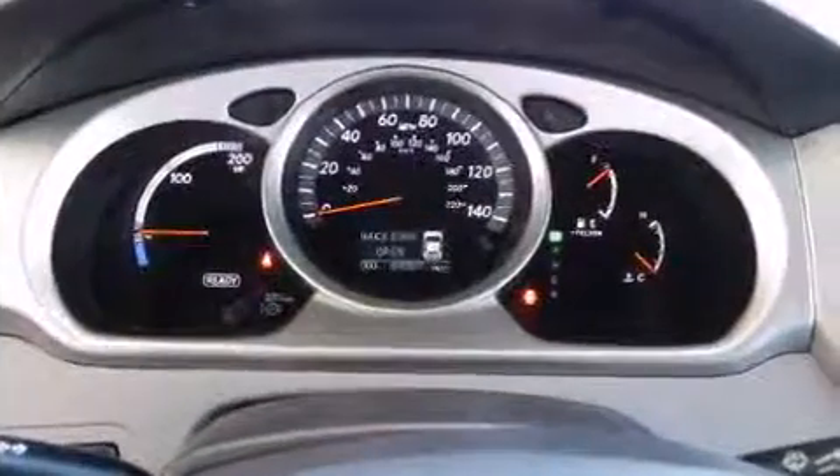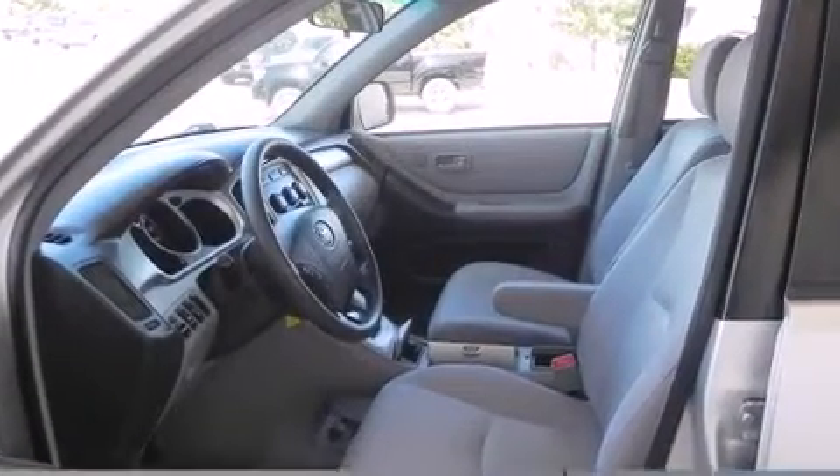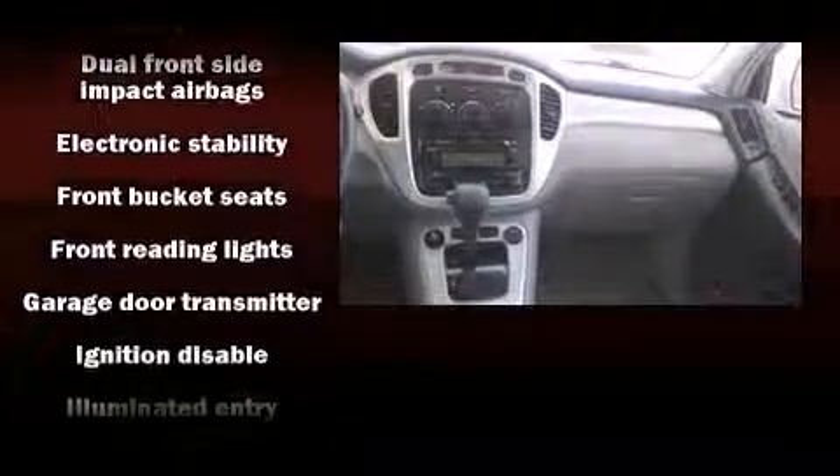Toyota paid particular attention to efficiency and practicality with the following features: adjustable headrests in all seating positions, a trip computer, remote keyless entry, a roof rack, and air conditioning.